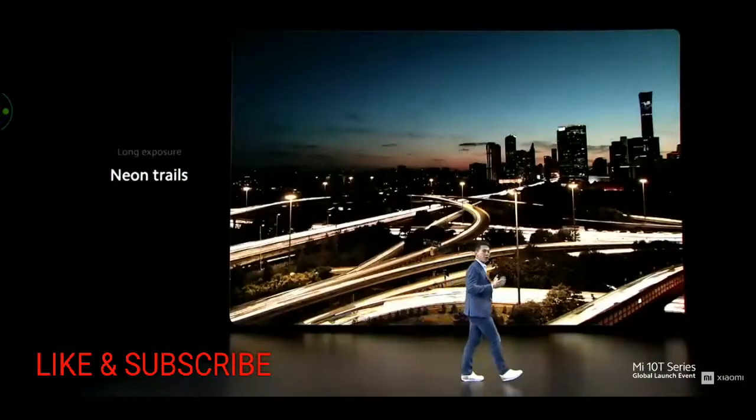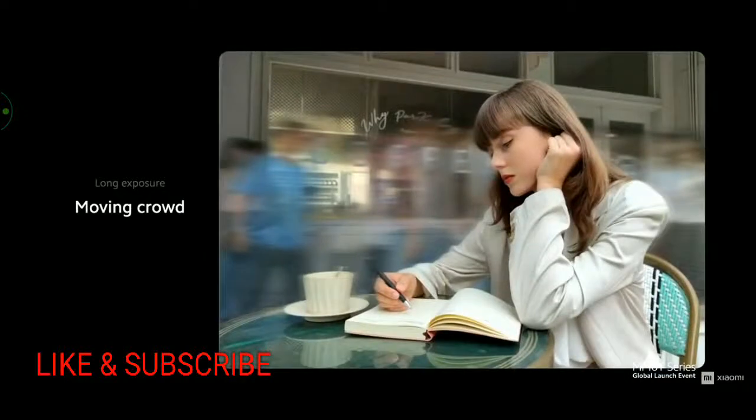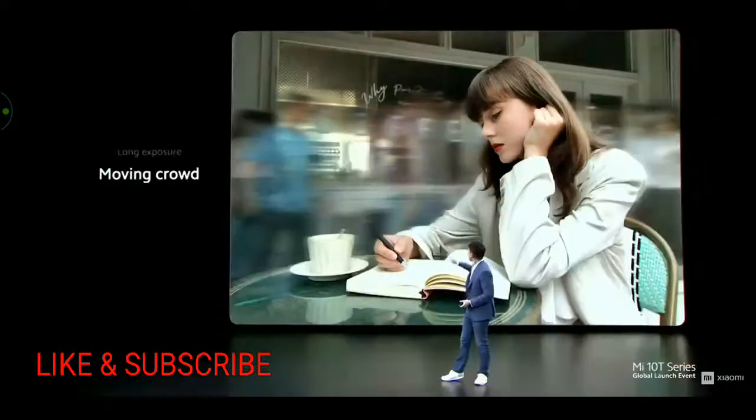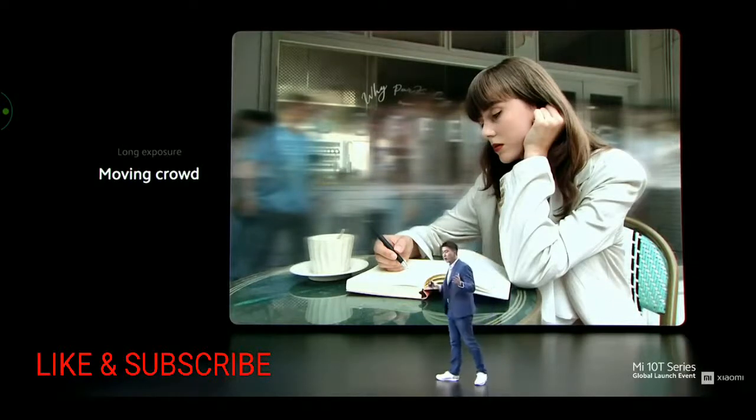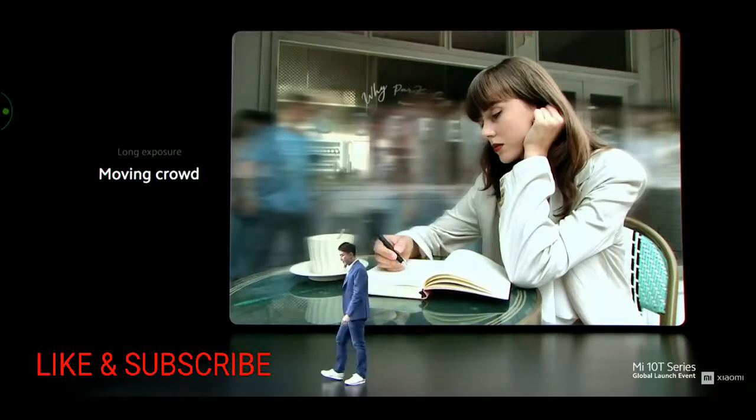Long exposure is now accessible for common users and it only takes a few clicks. Just set up your camera overlooking a busy street, set up long exposure, and wait. All the cars passing by will create neon trails. Long exposure also allows you to focus on what's important by blurring out the background in a cool and unique way, done by keeping the subject still while people move by in the background.